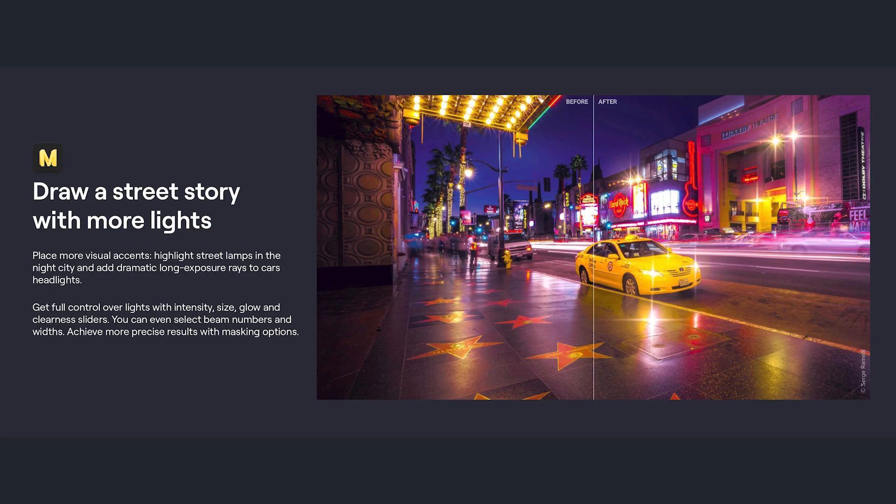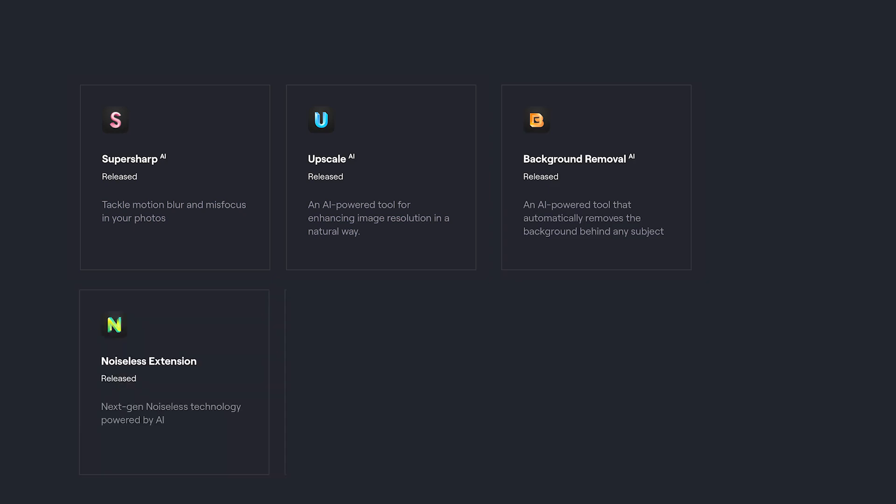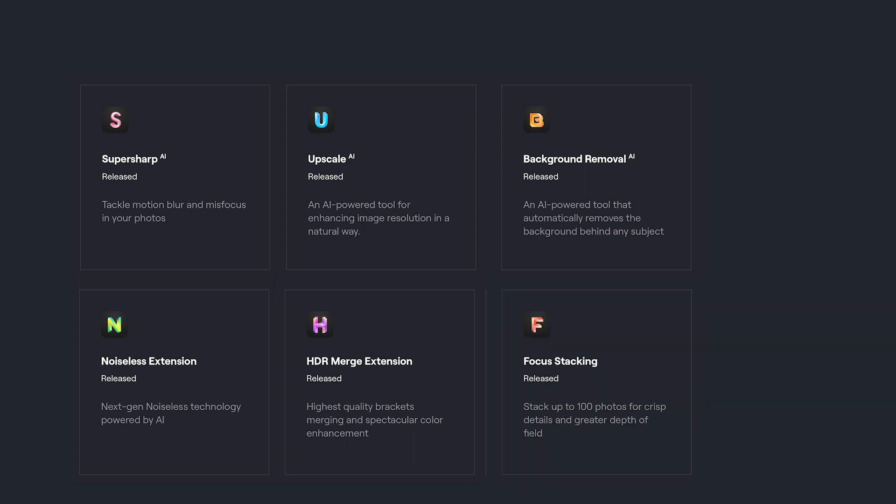Some are self-explanatory but Magic Light is fascinating to look into a bit deeper. The obvious ones are Super Sharp for sharpening unsharp images, Upscale for upscaling, Background Removal to remove the background, Noiseless for noise removal, and HDR Merge for HDR images. Focus Stacking is also quite obvious. I will test all these in the coming months and make videos about them. From what I've tested so far the results are pretty good. It will be interesting to see how they compare to Topaz software. Have you tested them side by side? Do you know which is better, Topaz or Luminar Neo?